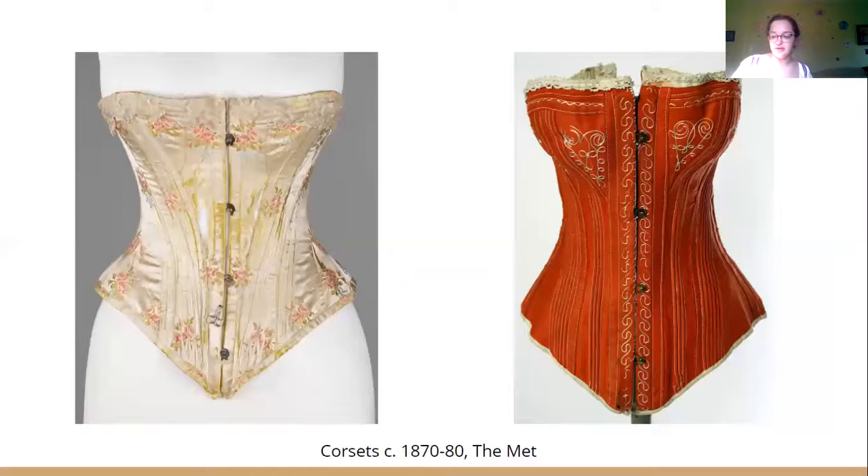The Victorian era in the middle of the 1800s is when tight-lacing became popular, and the desirable waist size for women was between 17 and 22 inches — about that big around. It's a little crazy to think about.